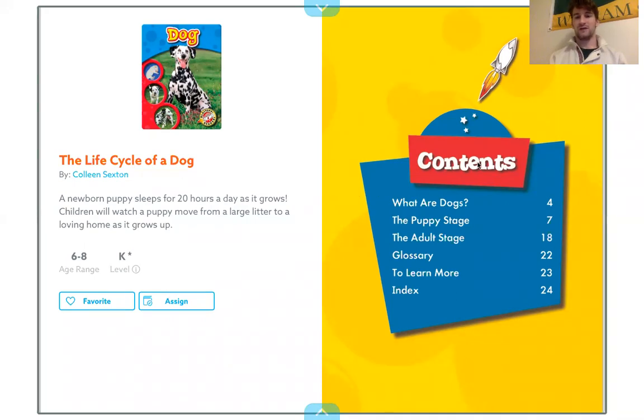On this page is the table of contents. This tells us what different parts of the story we're going to read about and on what pages we're going to find them.